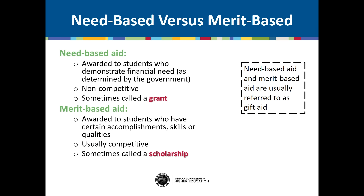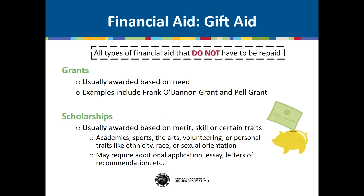Financial aid can be divided into two categories: need-based and merit-based. Need-based aid is awarded to students who are determined to be in financial need based on a government formula, determined by a calculation on the FAFSA, which you'll file your senior year of high school. Merit-based aid is awarded to students who have certain accomplishments, skills, or qualities. Financial aid can also be divided into gift aid and self-help aid. Gift aid refers to all types of financial aid that do not have to be repaid — that's free money for college.